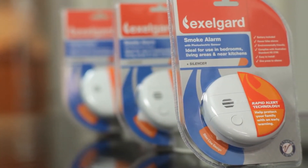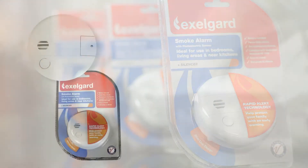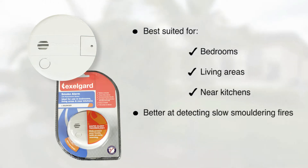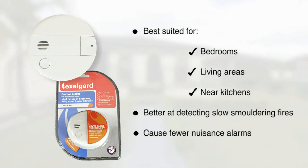Photoelectric smoke alarms provide good all-round detection and are best suited for bedrooms, living areas and near kitchens. They are shown to be better at detecting slow smouldering fires than ionisation alarms and cause fewer nuisance alarms if located near kitchens.